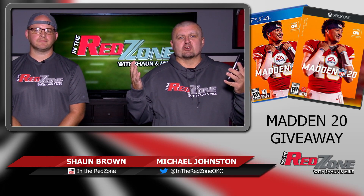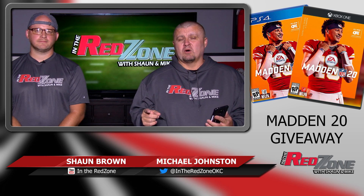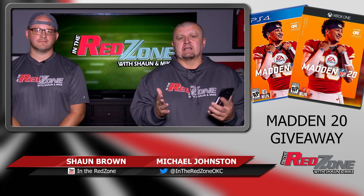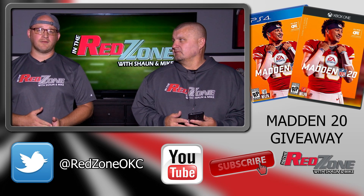Hey everybody, welcome to the Red Zone. This is your opportunity to get your hands on Madden 20 for PS4 or Xbox One completely for free. There's only a couple things you need to do — it's super easy and it'll take less time than the length of this video.